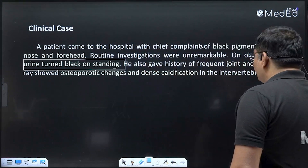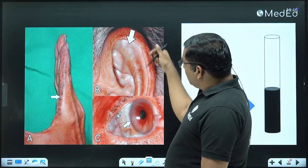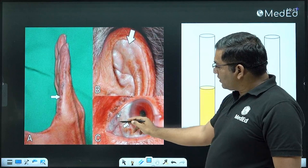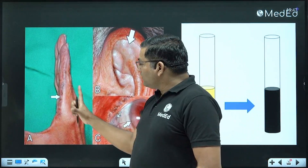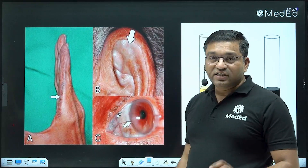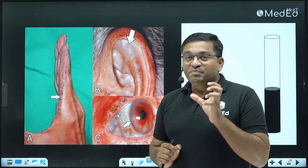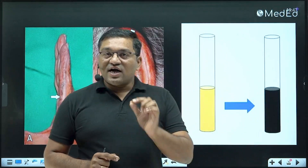In alkaptonuria, there is black pigmentation in the ear cartilage and also in some part of the sclera that appears black. The fingers also appear black. This black pigmentation is due to deposition of a black-colored pigment in the tissues, particularly in the cartilage.